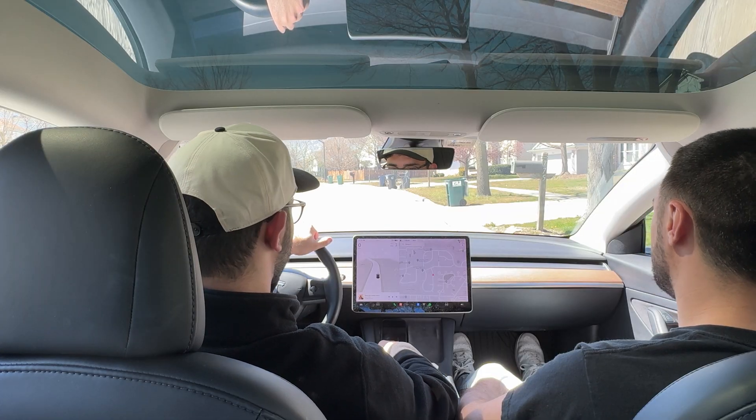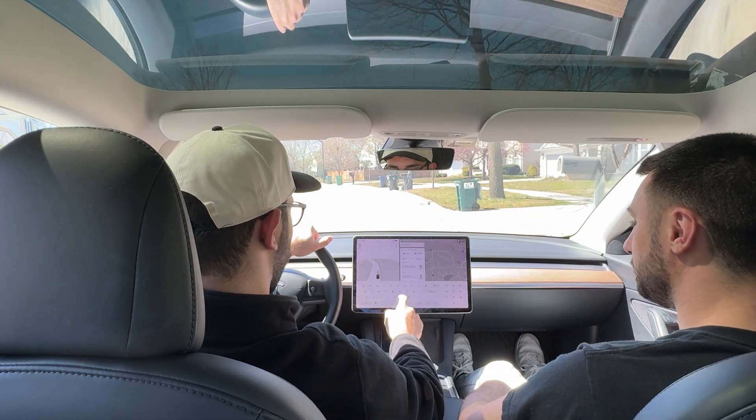Welcome back to the channel. In today's video we're going to be taking Ed's Tesla Model 3 on autopilot to a local mall. Once we get there we're going to try and summon the car in a crowded parking lot and see how it turns out. Make sure you guys stay tuned — let's get started.